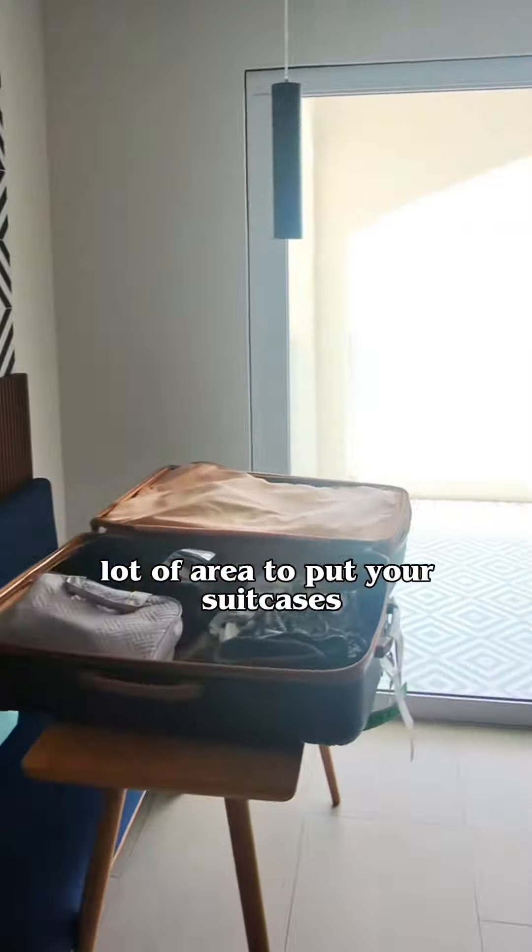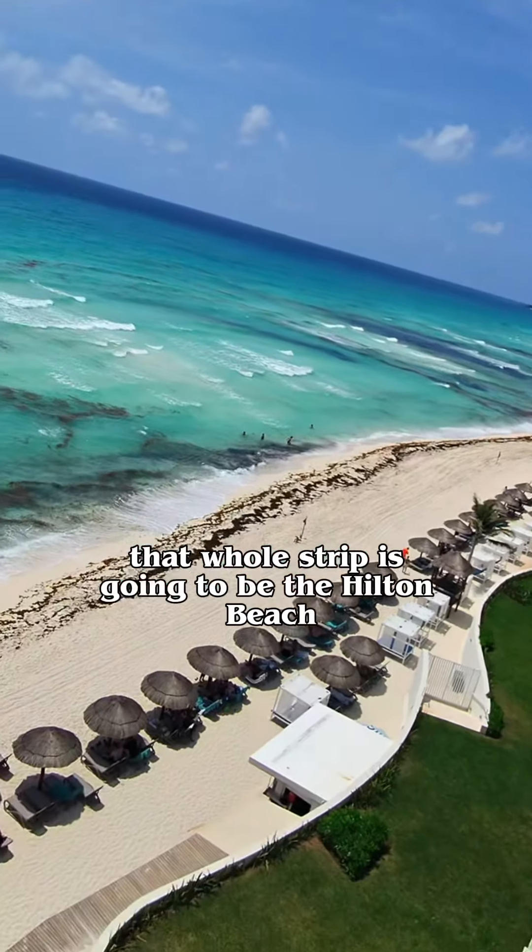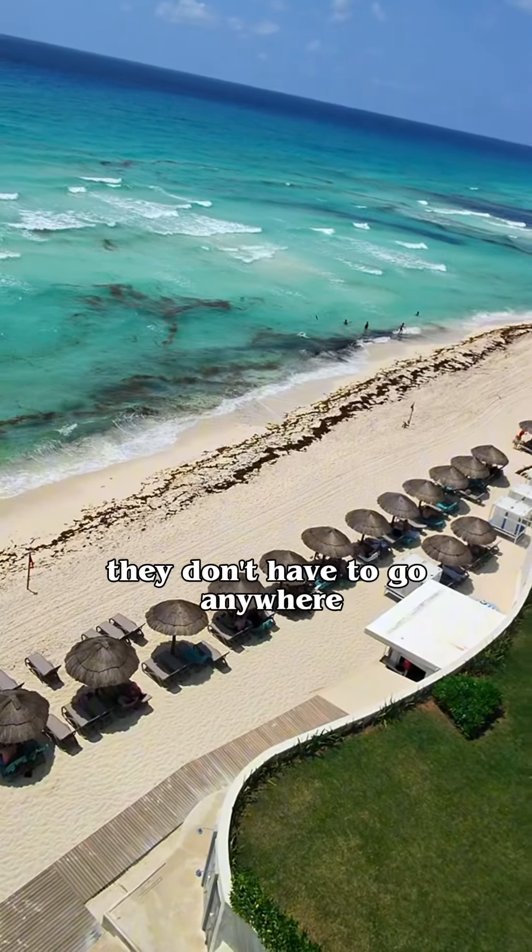And this is the gorgeous view right here. Look at that — it overlooks the ocean. That whole strip is going to be the Hilton Beach, and there's the bar down there, so you don't have to go anywhere.